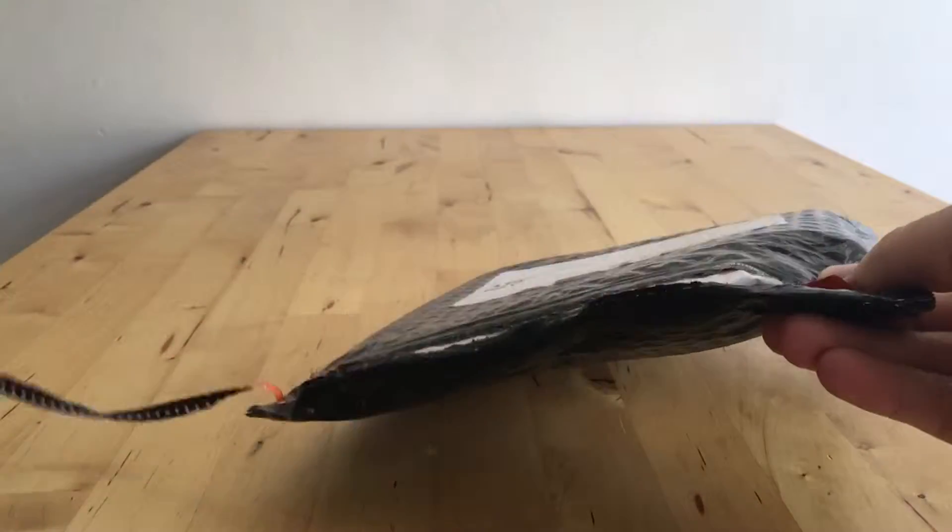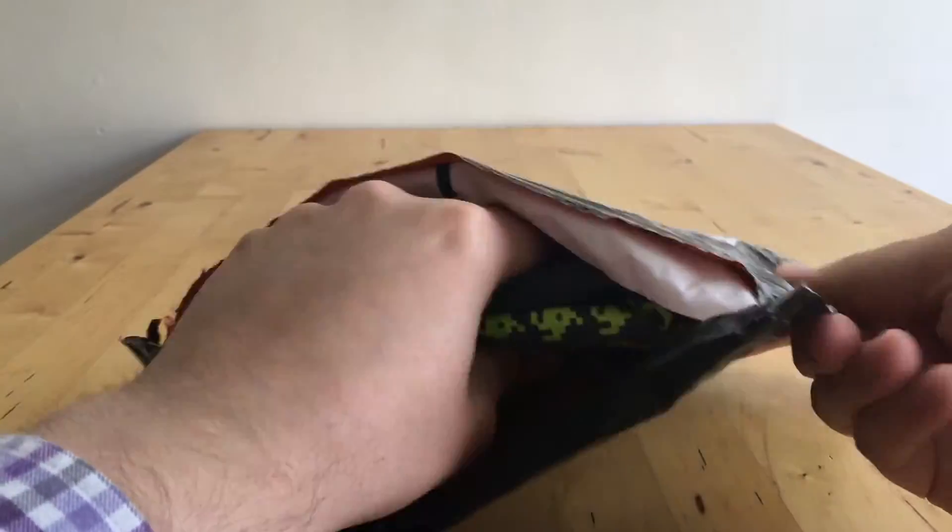As usual, Level Up comes in these jiffy bag style things rather than the boxes. Open this up, and yeah, that looks like a t-shirt to me.